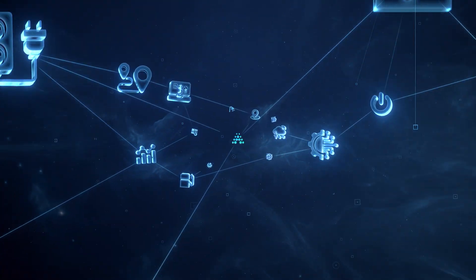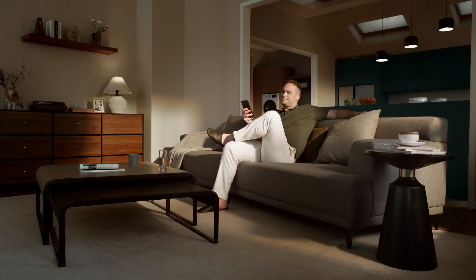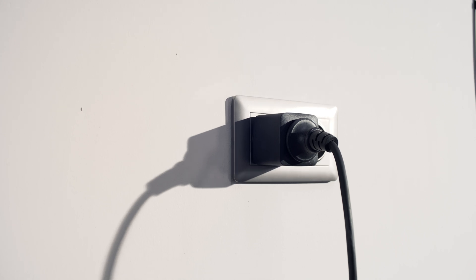Meet Anker Intelligence, the AI energy optimizer for your energy usage. It predicts your possible surplus solar power and notifies you in advance, so appliance usage can be scheduled and automated with smart plugs.